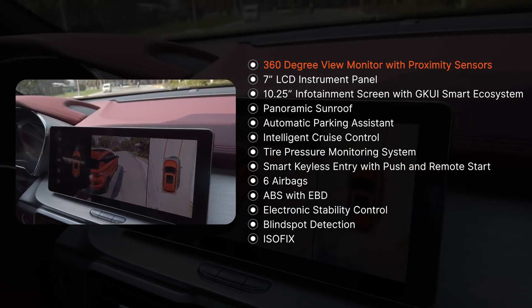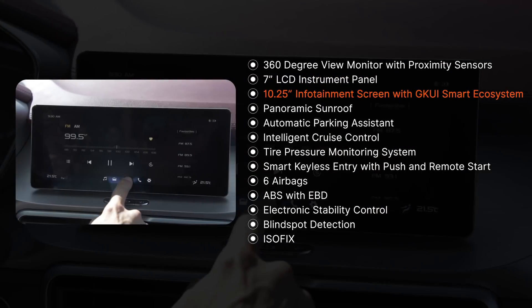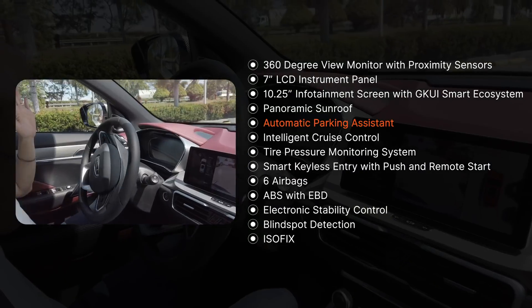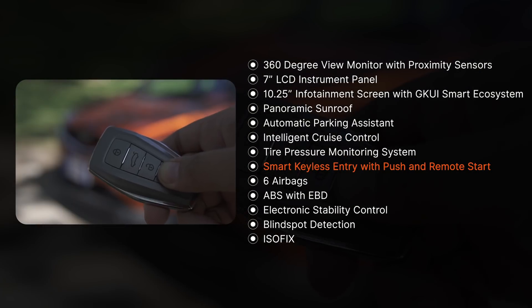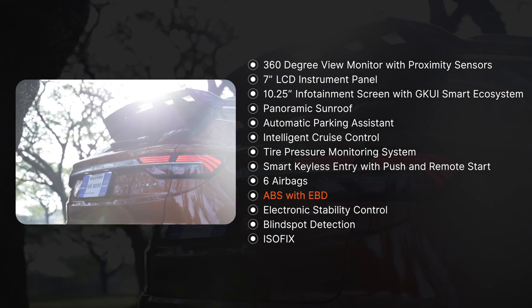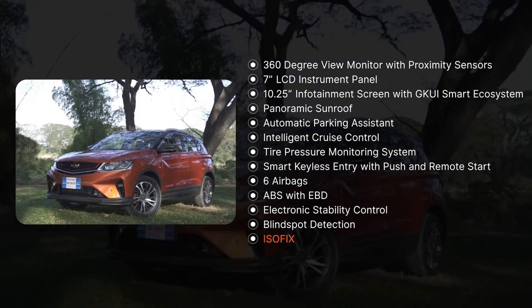The tech inside is impressive: 360-degree view monitor with proximity sensors, 7-inch LCD instrument panel, 10.25-inch infotainment screen with GKUI smart ecosystem, panoramic sunroof, automatic parking assistant, intelligent cruise control, tire pressure monitoring system, smart keyless entry with push and remote start, 6 airbags, ABS with EBD, electronic stability control, blind spot detection, and ISOFIX tether.